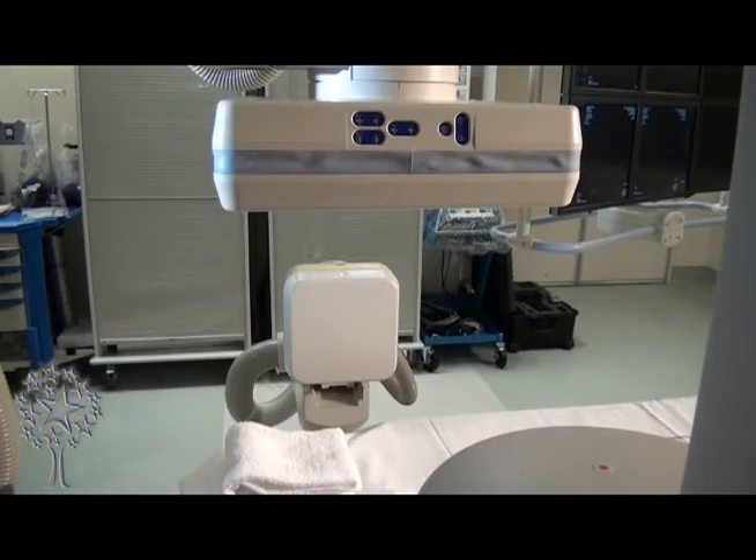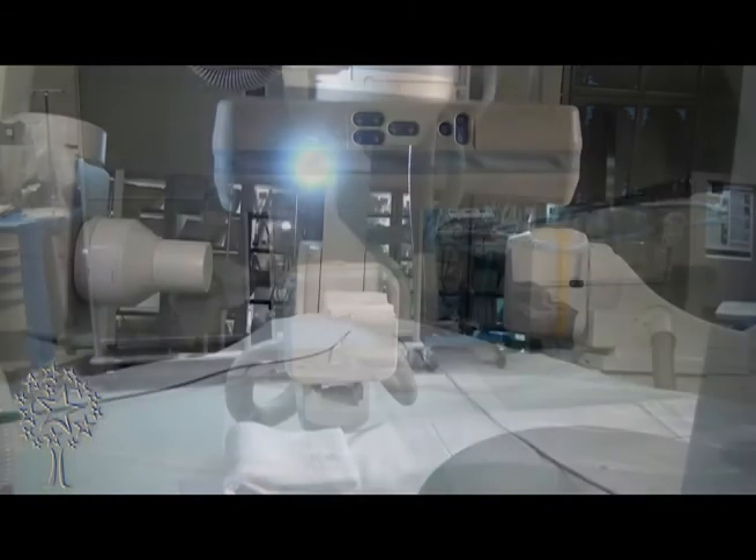That is called biplane angiography, which is a minimal requirement to perform these neuro-interventional procedures.